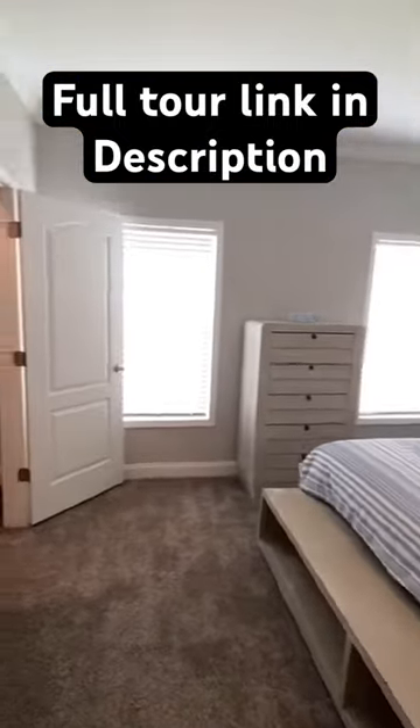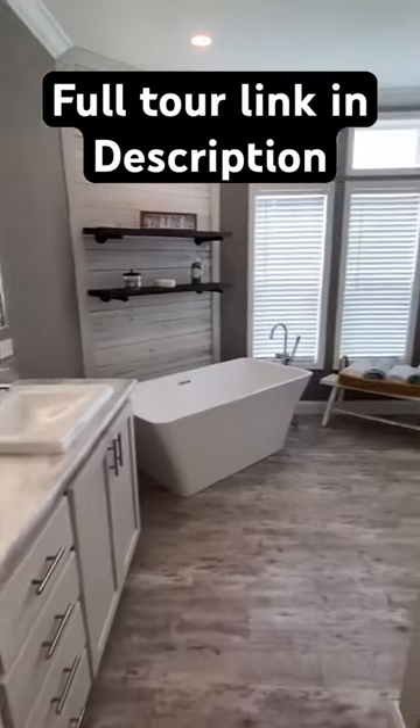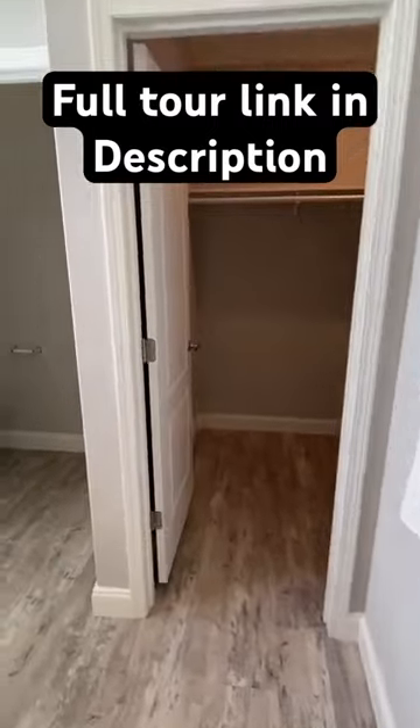Here's the main bedroom, big walk-in closet. The link to the full tour is in the bio or description. Tile shower, freestanding tub, another closet.